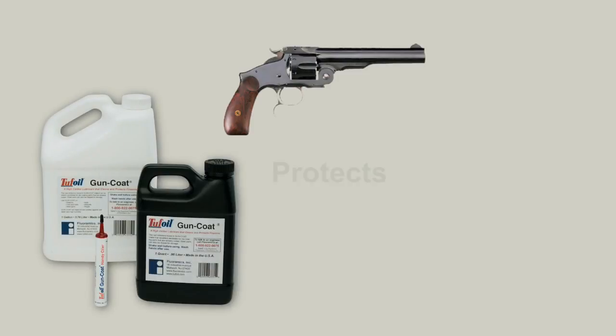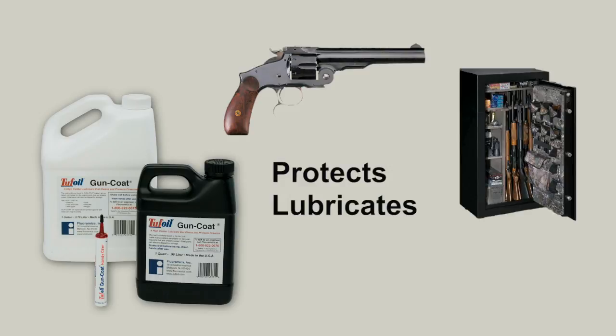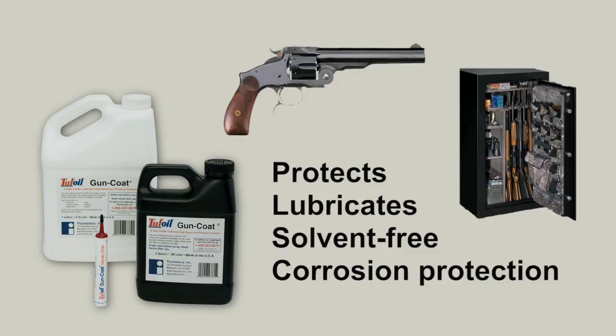Tough Oil Gun Coat protects and lubricates your weapons for both everyday use and for preservation and storage. Solvent-free, it incorporates the Tough Oil technology along with corrosion protection.